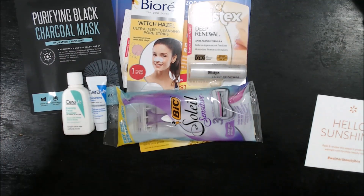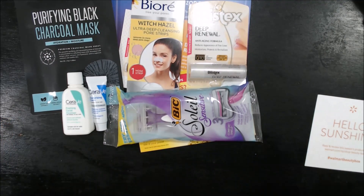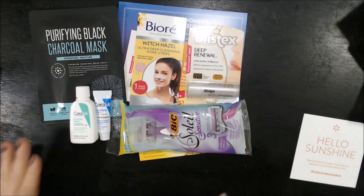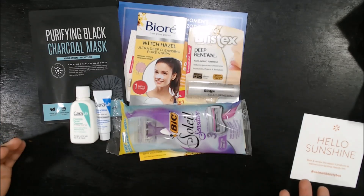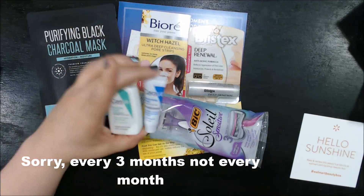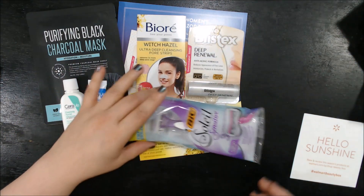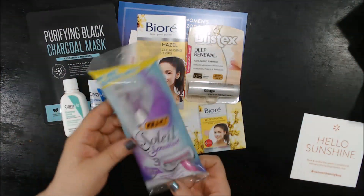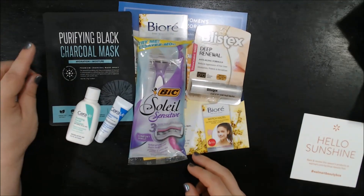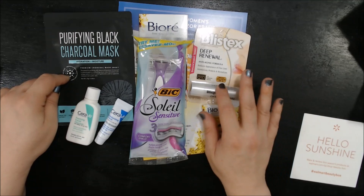All in all, for $5, this ain't bad. To me it's a great box. I enjoy getting it every month because I never know what I'm going to get. These two items I've never heard of, so this will be fun to play with. I've heard of Bioré and I've heard of Bic, so it's nice to get a razor and try that out. I like Blistex, so for $5 this is a good value.